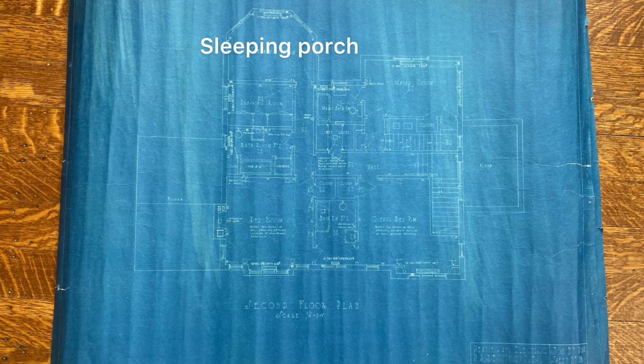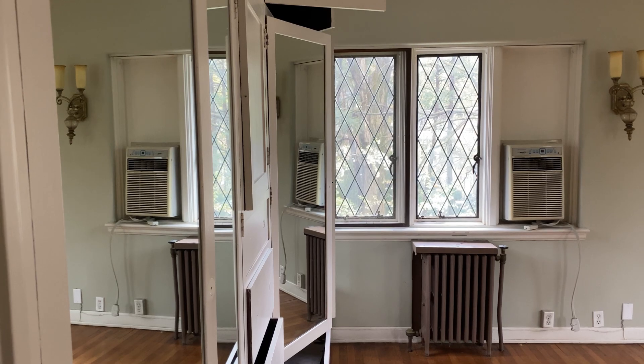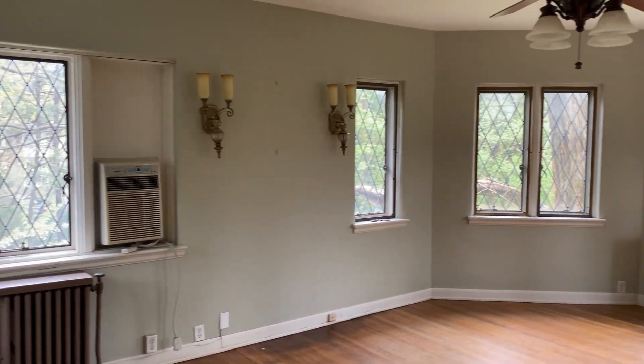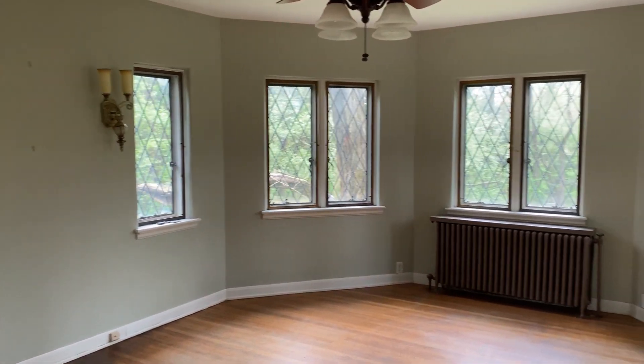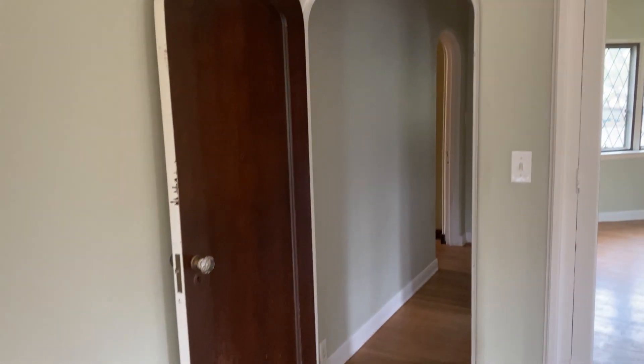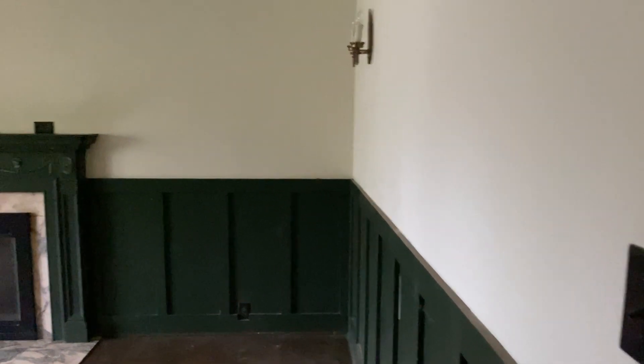Another thing we found interesting was that on the original floor plans we noticed that the primary suite included a room called the 'sleeping porch.' After a bit of Google research, we learned that this was a room with screened-in windows used for sleeping in warmer months. That room is completely lined with windows and they all have screens on them. This was particularly thought to be more healthful in a time just after the 1918 flu pandemic and when tuberculosis was still a threat, and fresh air was recommended as preventative treatment.